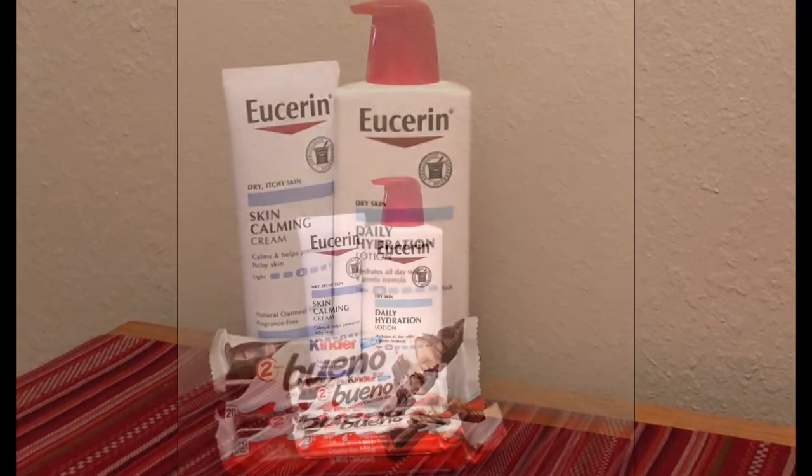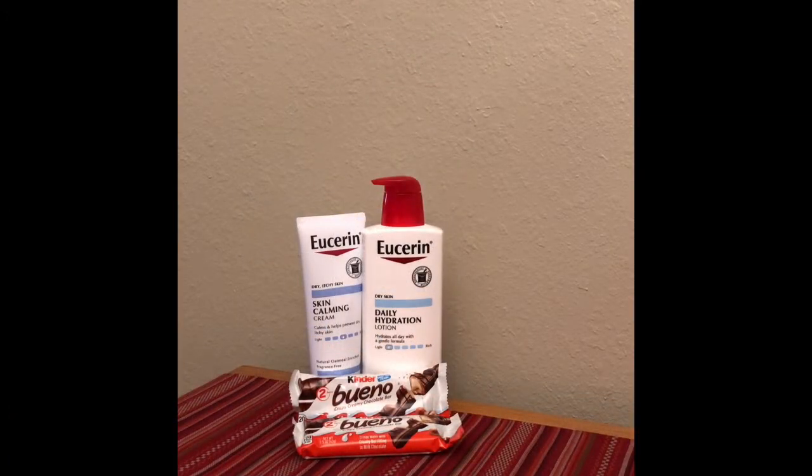I also bought the Joy Kinder Bars — they are two for $2.22 — because I had a $10 extra bucks that I wanted to use on this purchase, so both of these together ended up being $23 exactly. I had two $3 off manufacturer coupons for the lotion, two $3 off $10 lotion CRTs, and a $1 off manufacturer coupon on the Kinder Bars. After all of those were applied, that brought my total down to $10 exactly, and I got back $10 in extra bucks, making this total purchase free.